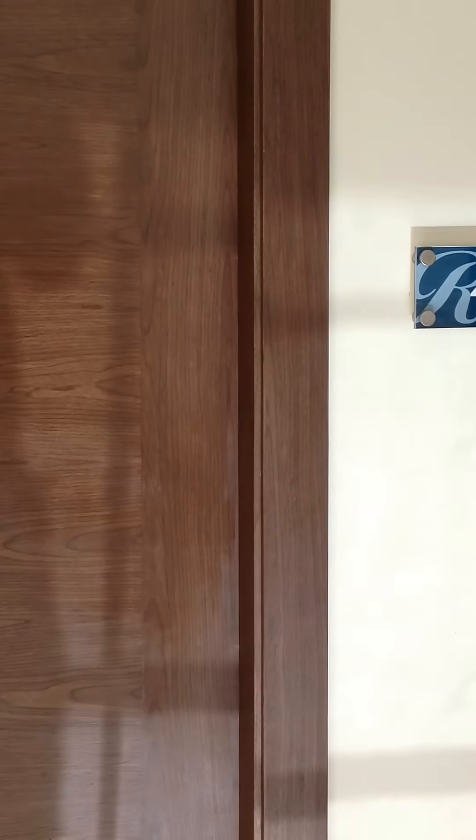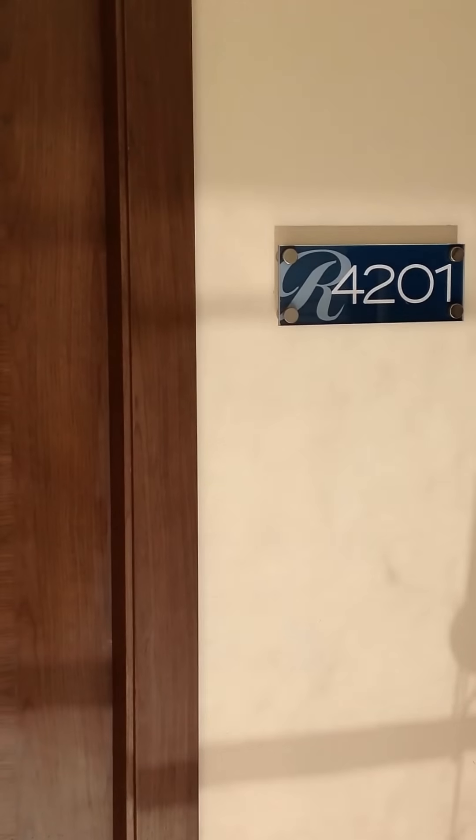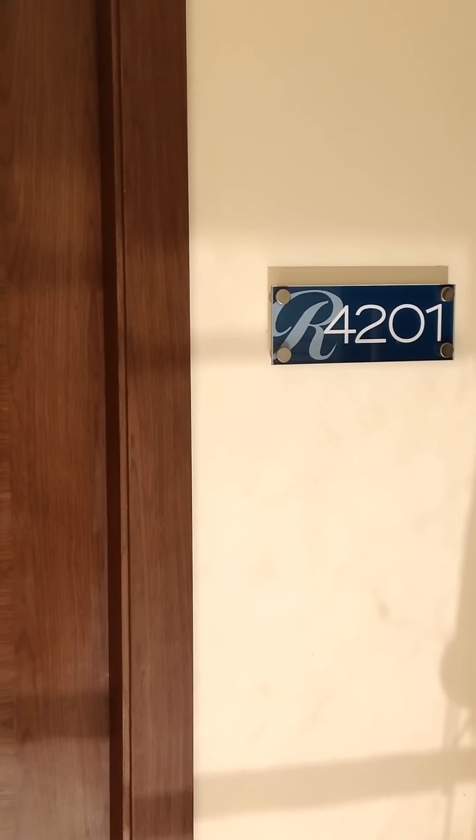Royalton Riviera Cancun, Presidential One-Bedroom Suite — here's my tour.